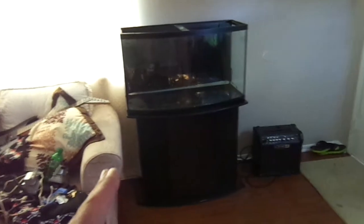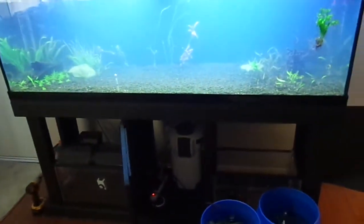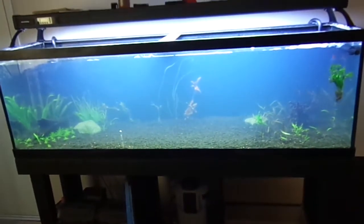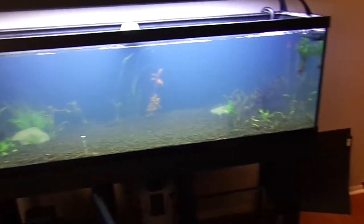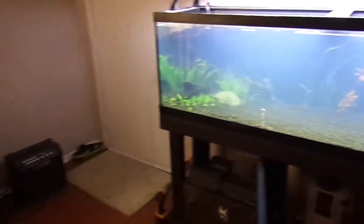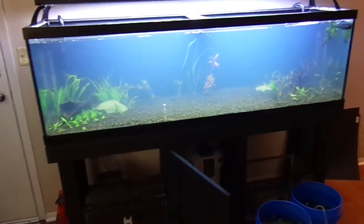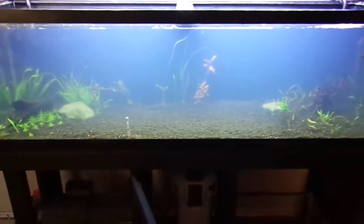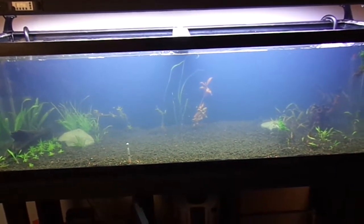Maybe I'll put the 35 gallon in my bedroom, set it up nice, then transfer the fish over and worry about salt on this one — but for now the saltwater thing is on hold because I've got other stuff to take care of. When this thing clears up and I get the rest of the plants in it, I'll do you guys a solid update — a good one — instead of just showing you a bunch of messy tanks like I've been doing lately.